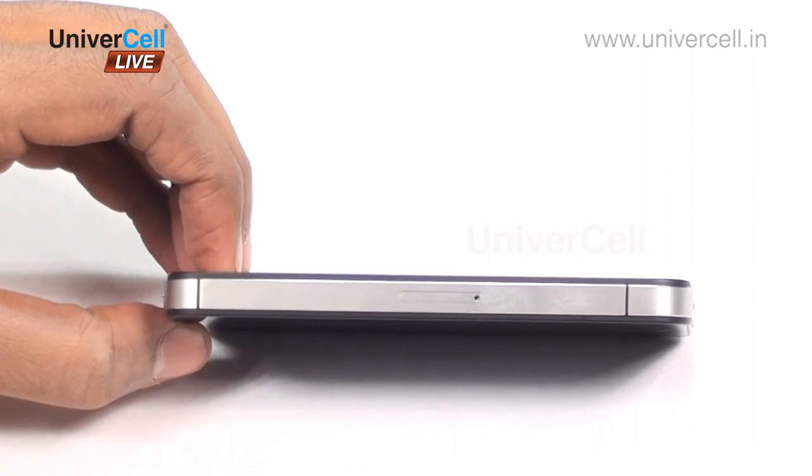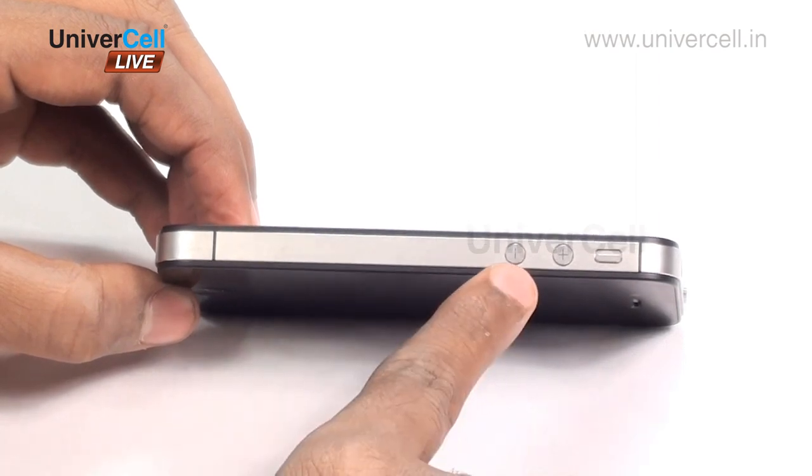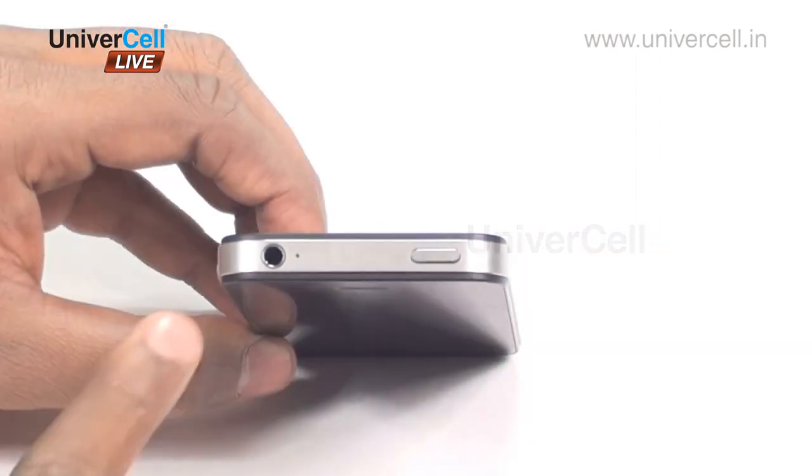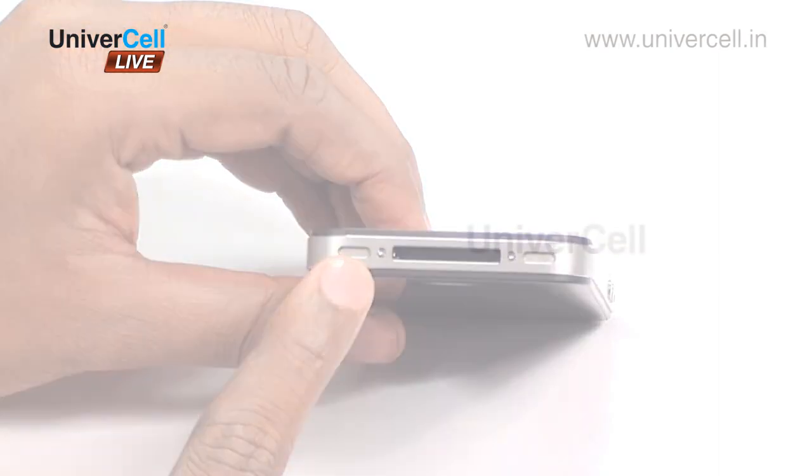The design of the handset is such that the left panel contains the SIM slot, the right panel contains the volume rocker and mute key, on the top the audio jack and power buttons are located, and at the bottom comes the speaker and TV out.